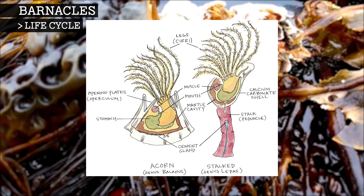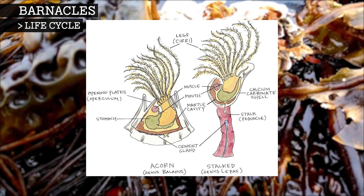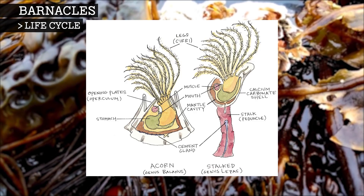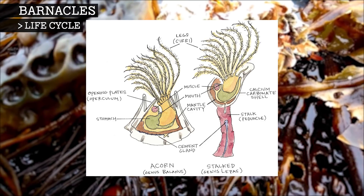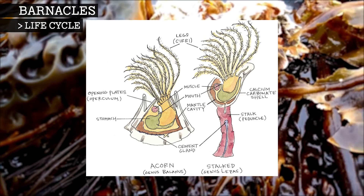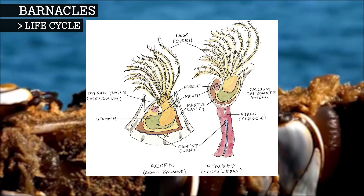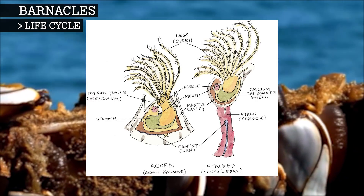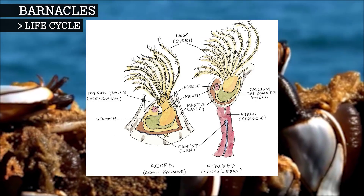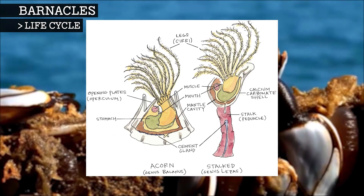There are two main types of barnacle – the stalked and the acorn. The most common barnacles are acorn, and they cement their shells directly to a surface. But stalked barnacles secrete their cement and attach themselves from long, muscular stalks. Once fixed in place, they will undergo metamorphosis into a juvenile barnacle, and eventually reach their adult form.